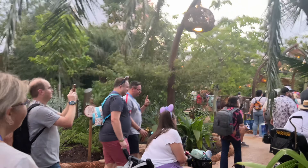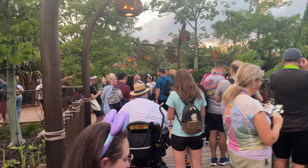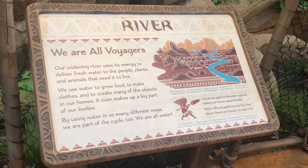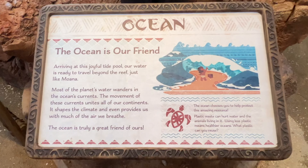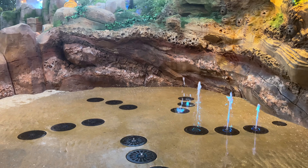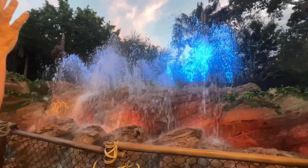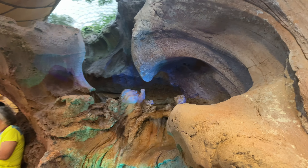After exiting that section, restrooms are available on a path to the left. The next section is lake, featuring a waterfall, a bridge over a large body of water, and a statue of Te Fiti with some jumping water fountains in front. After this is river, featuring even more jumping water fountains, and then ocean, featuring an enormous play area with multiple interactive features and easter eggs from Moana. These include a giant splash pad, a wave feature that creates a giant wave when enough guests stand in front and raise their arms, a statue of Tamatoa, and a carving of baby Moana.